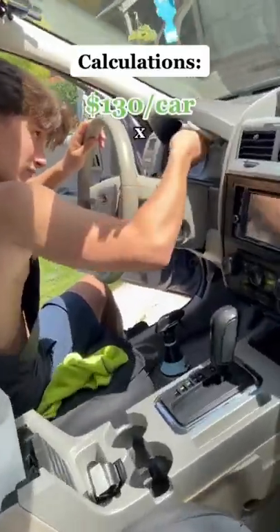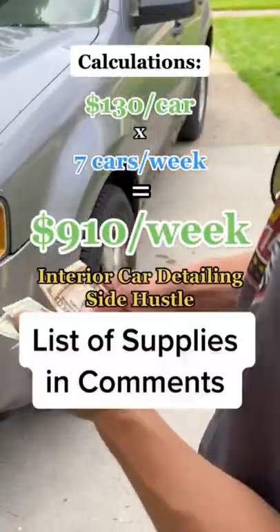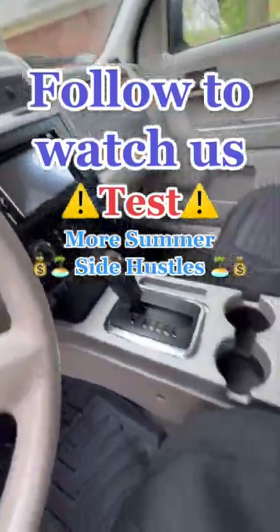We charged $130 per car, and we detailed just 7 cars a week. That's over $900 per week with this side hustle. And you know who to follow to watch us test more summer side hustles.